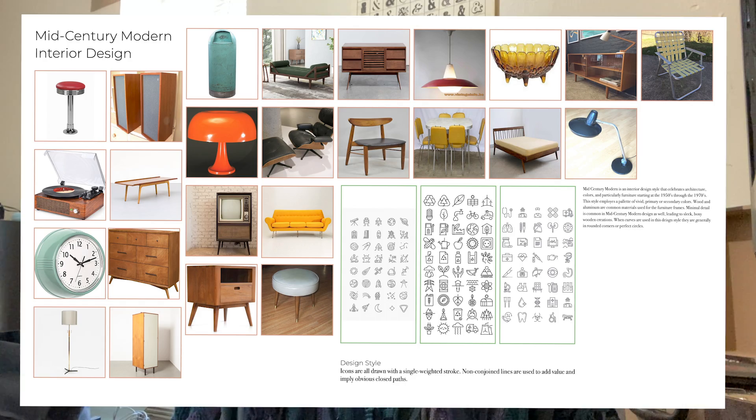We began our research by looking up 25 or more different pictures of items or concepts within our topic. For me it was looking up couches and refrigerators from that era and choosing ones that I thought would best represent that style and concept.